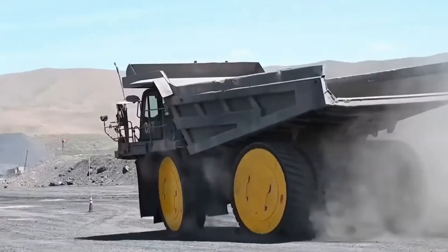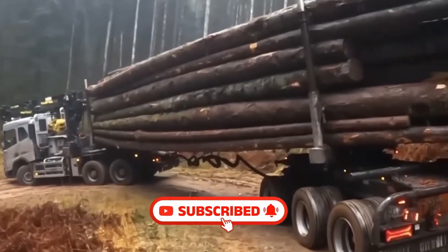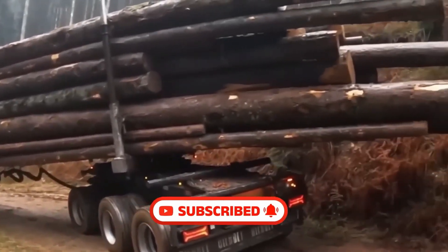That's all the amazing machines for today. Thank you for watching — don't forget to subscribe and click the bell icon. See you next time.